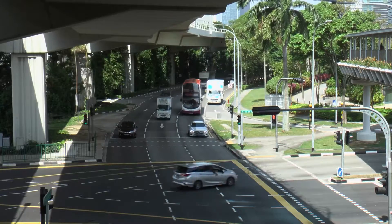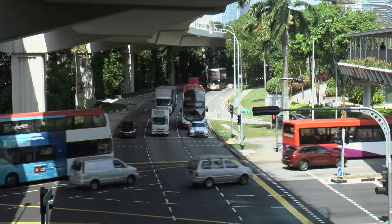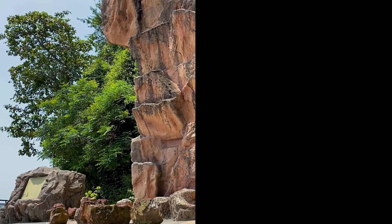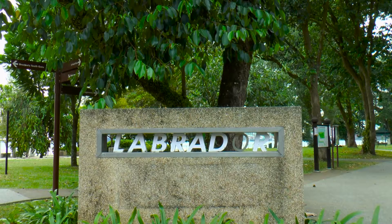There's more to see in Singapore than just the city life. Tucked behind our concrete jungle is a place where past and present meet. It's Labrador Park.